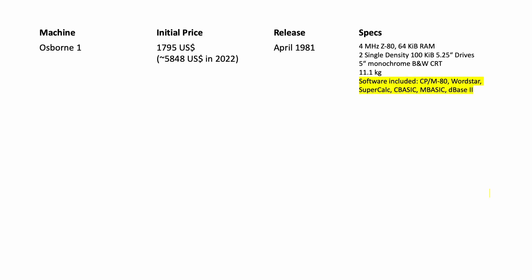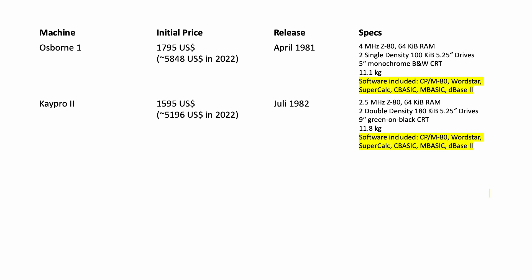Given the initial price tag of $1,795 USD for the Osborne 1 and $1,595 USD for the K-Pro 2, and the fact that both bundled then-popular applications like WordStar, SuperCalc, Microsoft Basic, dBase 2, along with the CPM operating system, gave both manufacturers a huge advantage over their competitors.